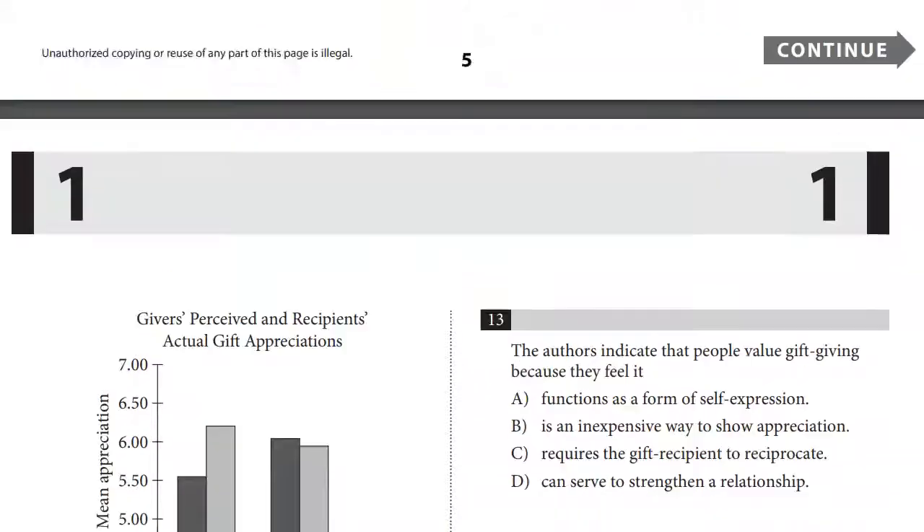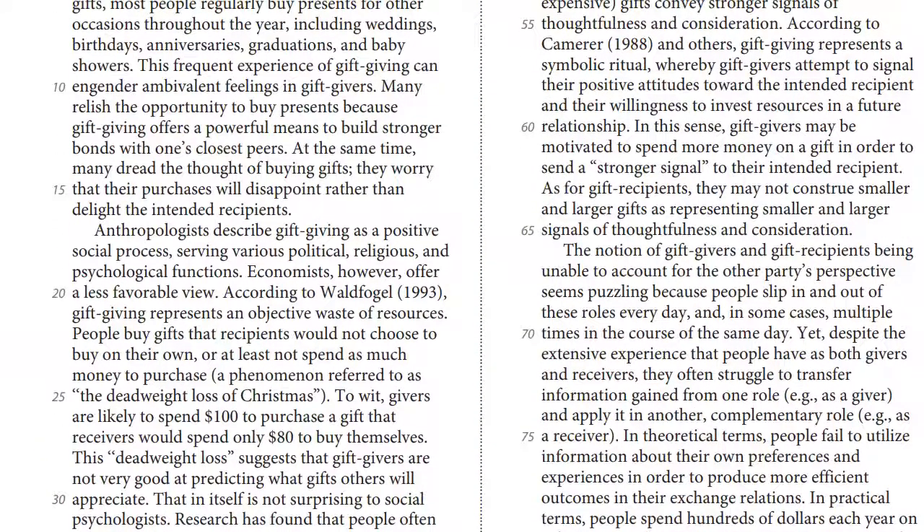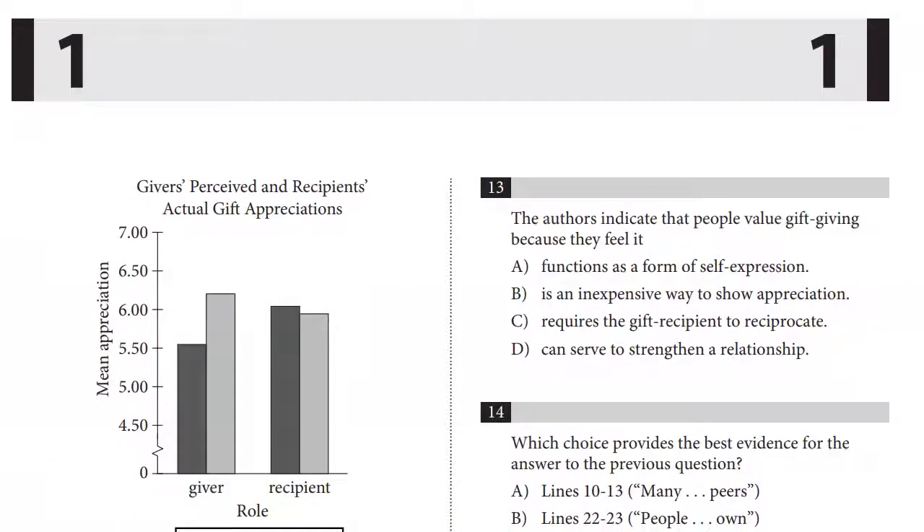If you want to dominate SAT reading, take your time, read the passage, and do the questions. The worst thing you can do is skim the whole passage, look at a question, skim the passage again, look at a question, skim the passage again — that is a nonsensical approach. There's a saying that a thousand fools does not make a wise man. Skimming a passage a thousand times is not as good as thoroughly and properly reading it one time. You should read the passage once and then do all the questions, referring back only if a specific line number requires you to look at an exact word or phrase. Aside from that, read the passage one time thoroughly and answer the questions without needing to refer back.